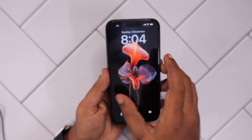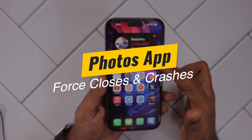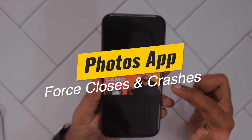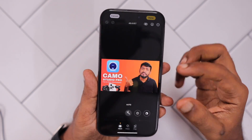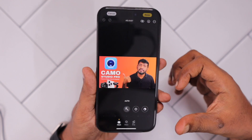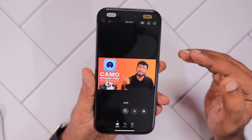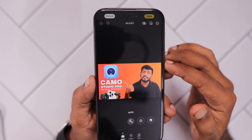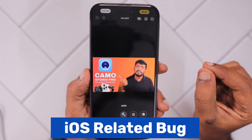Hey guys, how are you doing? Recently, after updating to the latest iOS version, some users have reported that while using the Photos app built-in photo editor feature, all of a sudden during editing work, the Photos app crashes and force closes. They have to reopen the app and all the edits they were making completely disappear. This must be a frustrating error, and I think it could be due to an iOS-related bug that came with the latest version.